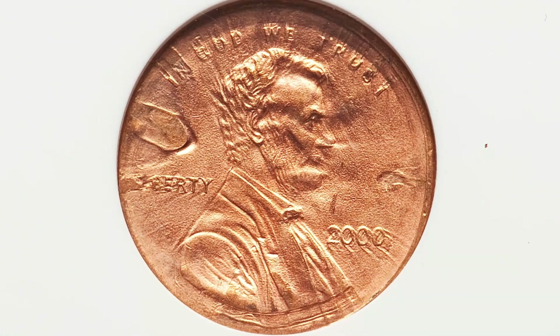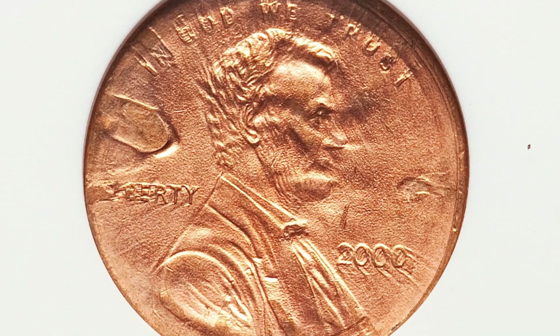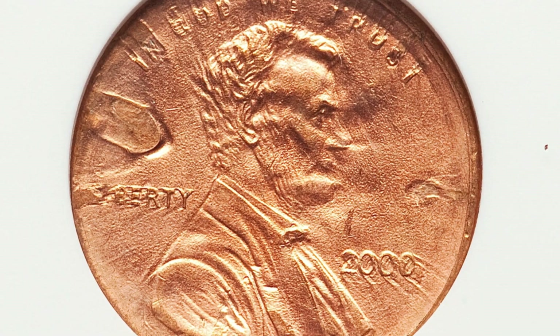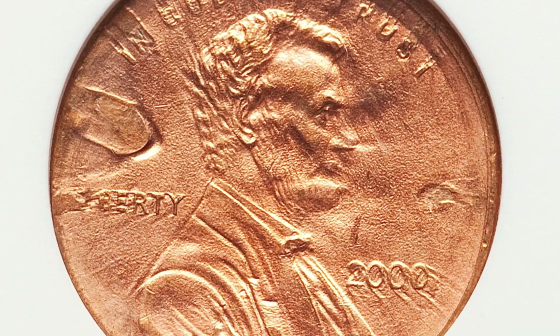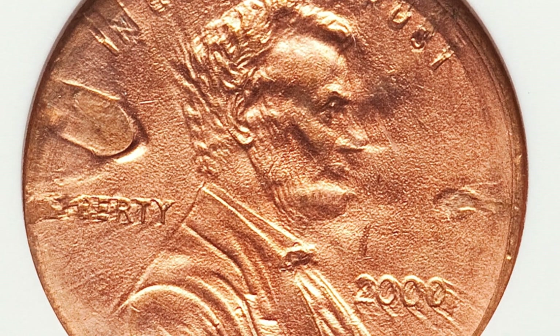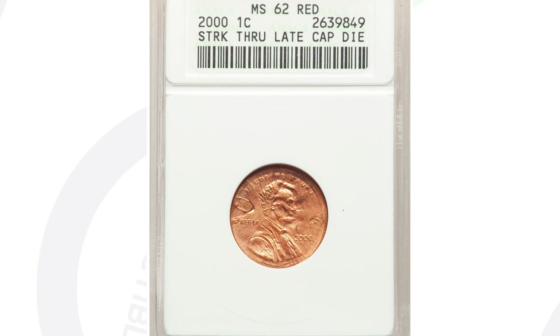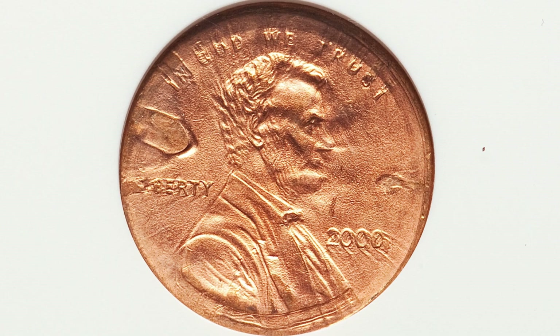Next up is another penny from the year 2000. This Lincoln Cent has been struck through a late stage capped die. The die is what has the design on it — it comes down and strikes the planchet to create the coin. On the reverse it looks pretty normal for the most part, but this coin ended up selling for around $41 at auction, graded by NGC at mint state 62 red. These can sell for a lot more depending on the coin's appearance, date, and what type of coin the mint error is on.